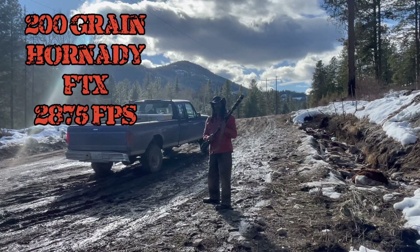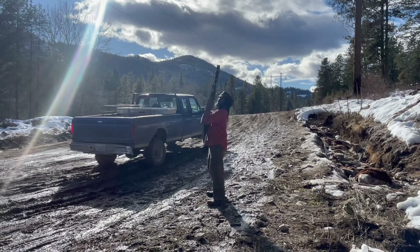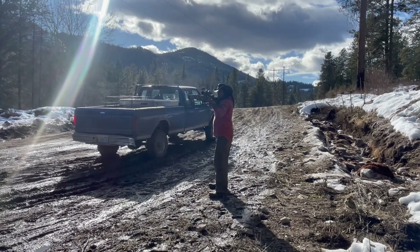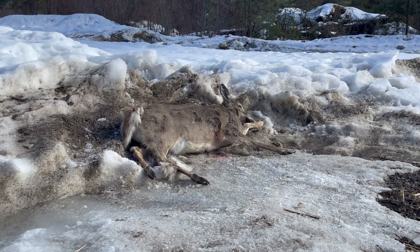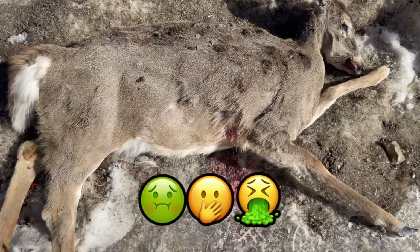This second shot will be the Hornady FTX round. This is a pretty ripe deer, I'm telling you.